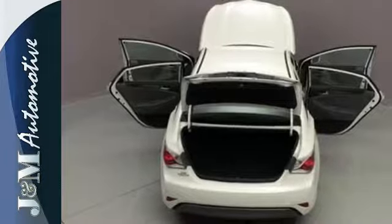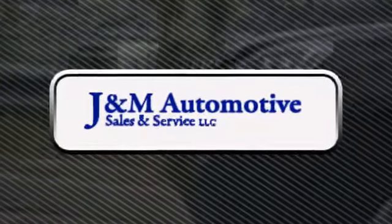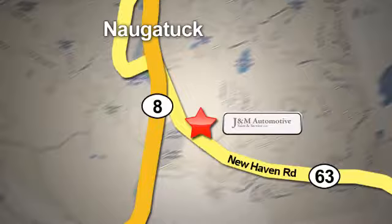Take it for a test drive today! You'll see a difference at J&M Auto Sales. Call or stop in today. We are conveniently located at 820 New Haven Road in Naugatuck, Connecticut.